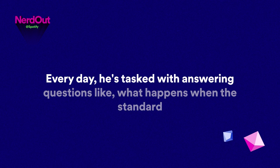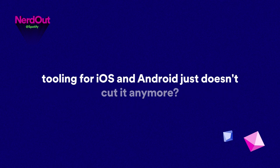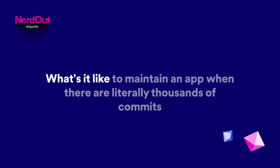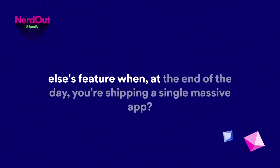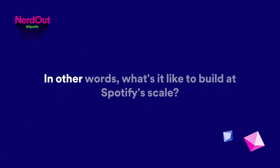His job is to make sure that every Spotify developer has a great experience, no matter what app they're building for. Every day, he's tasked with answering questions like: what happens when the standard tooling for iOS and Android just doesn't cut it anymore? What's it like to maintain an app when there are literally thousands of commits every week? And how do you ship a single massive app? In other words, what's it like to build at Spotify scale?